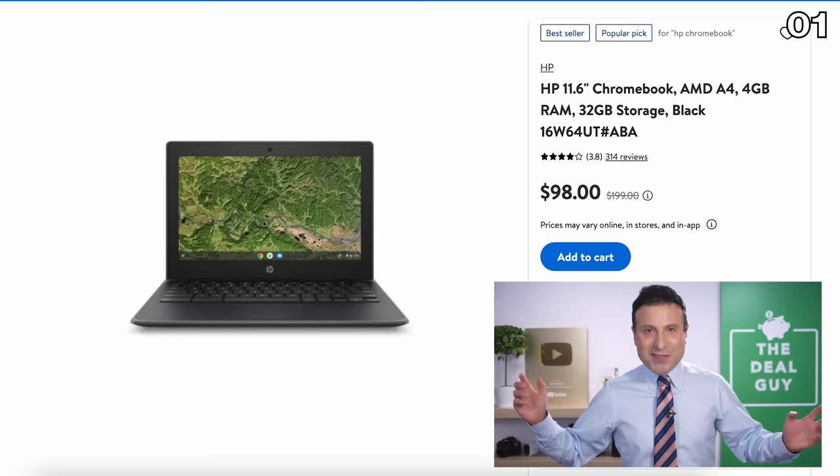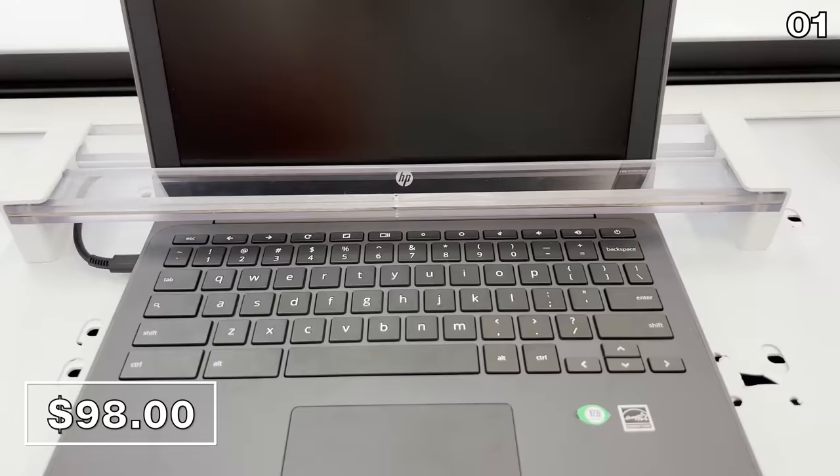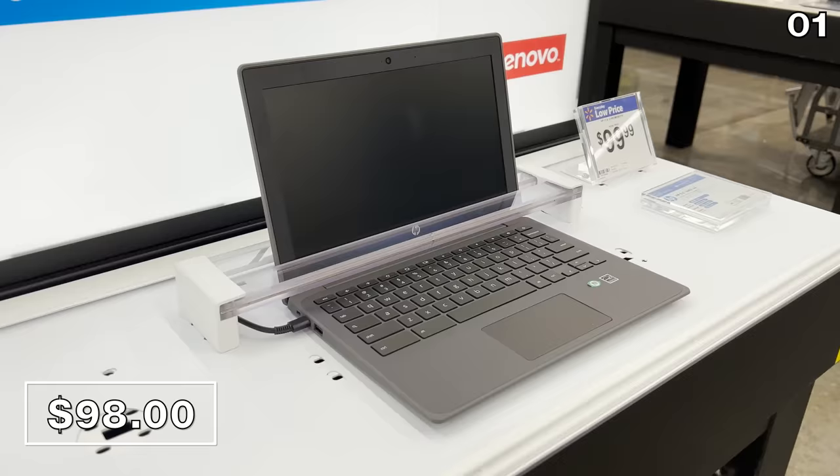Let's begin with a $98 Chromebook. On this HP Chromebook, you'll see a price of $100 in-store, but it's actually $98 online. I'll highlight all of the price discrepancies between online and in-store throughout this video. The important point is this is the exact same price for a nearly identical model that was featured as a Black Friday doorbuster that you can buy right now.